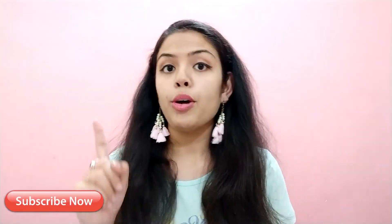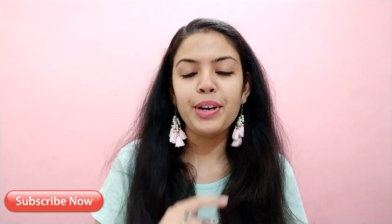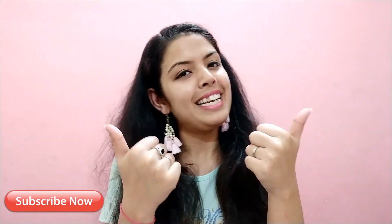So this was my today's review plus haul. If you liked the video, please like and share. If you haven't subscribed, subscribe and hit the bell button. If you haven't followed me on Instagram, follow me there. I will see you in my next video. Bye bye, take care.